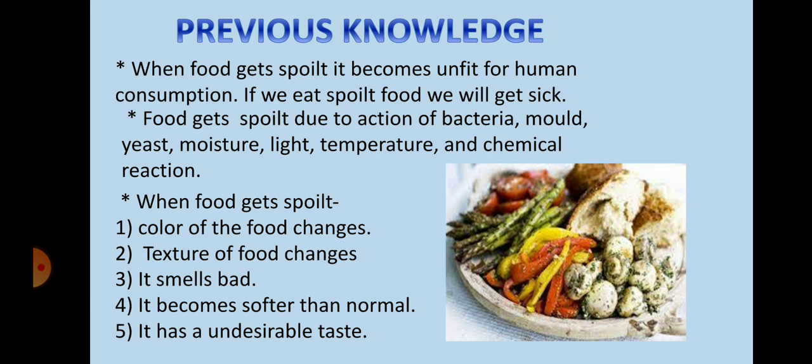When food gets spoiled, the color of the food changes, the texture of the food changes, it smells bad, it becomes softer than normal, and it has an undesirable taste.